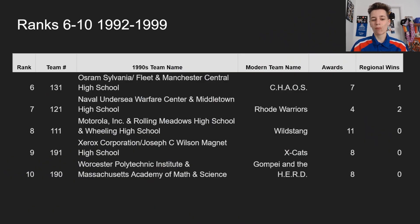I'll shout out one team here: 111, Motorola Inc., Rolling Meadows High School and Wheeling High School, also known as Wildstang, who, despite taking years 1993–95 off, bookended the decade as championship finalists, starting a run that would pose them as one of the greatest FRC teams of all time. Let's dive into our top 5.